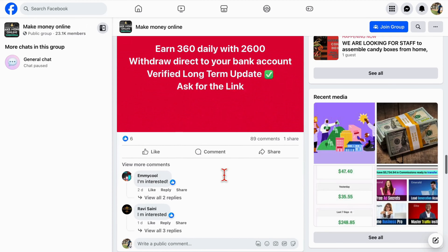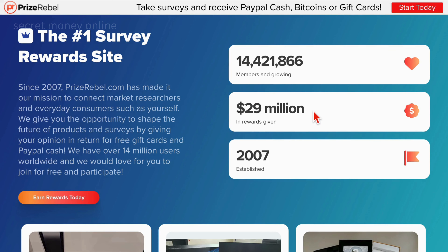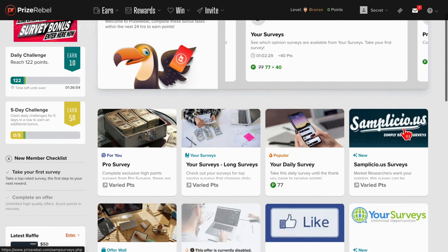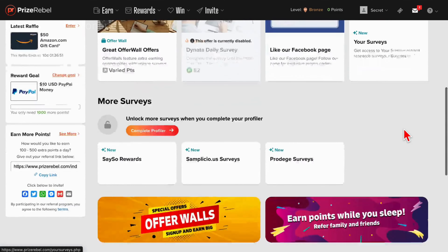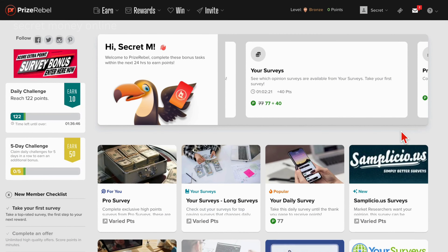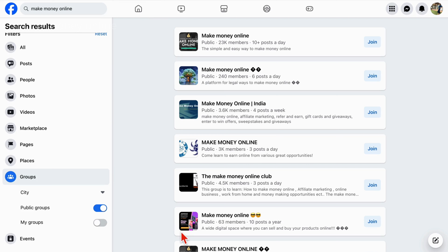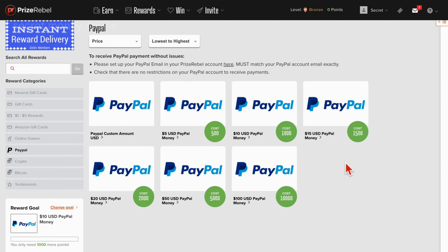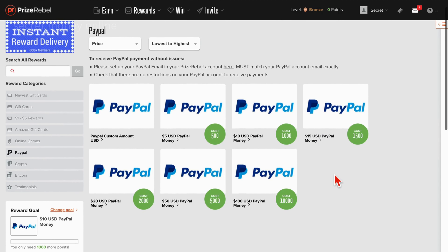In conclusion, the highlighted platform stands as a reputable source, having distributed an impressive $29 million to its vast user base since 2007. Utilizing prizerebel.com, one can secure free PayPal cash codes through activities like surveys and games. To maximize earnings, employ a strategic approach by participating in raffles, contests, and leveraging referrals with a unique money link. Promoting the platform in online groups and attracting potential referrals can significantly boost your income.